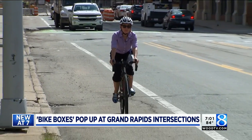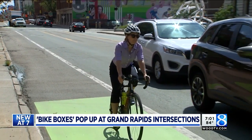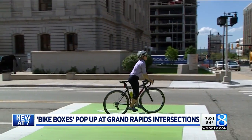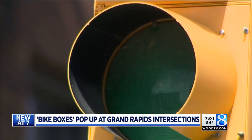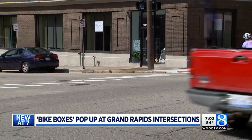Transportation Planning Supervisor Kristen Bennett demonstrated it herself today. When stopped on red, bicyclists are allowed to come up, move over into the box, and position themselves into the left turn lane. The goal is to make cyclists more visible and help them make a left turn when traffic is heavy.